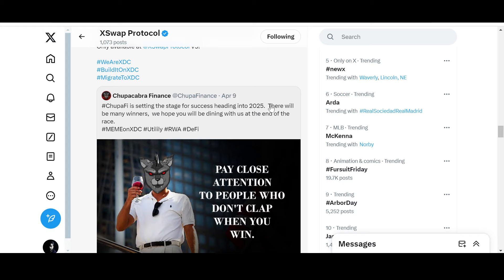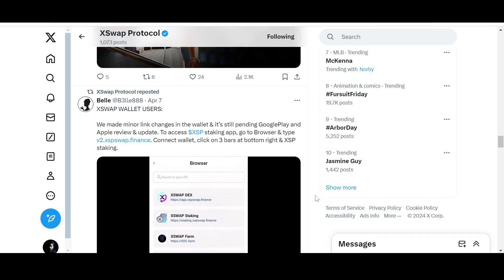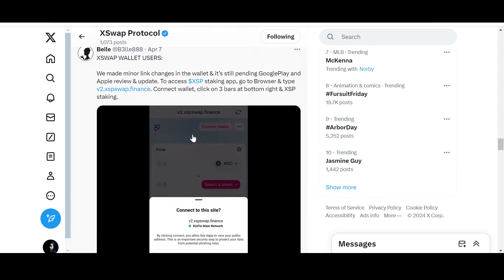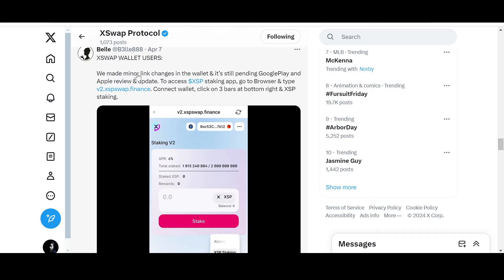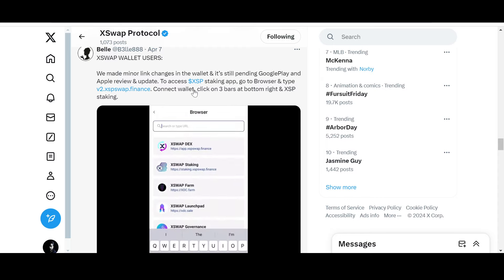2025 will be huge for ISO20022-compliant coins because institutional giants will be turning on ISO20022 standards, and XDC is part of that standard. Mass adoption of XDC will benefit XSP as well. Regarding the wallet, X Swap made minor link changes still pending Google Play and Apple review — to access the XSP app, go to your browser and type version 2.xswap.finance.